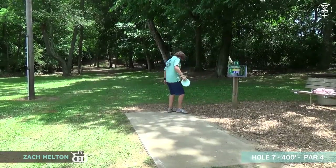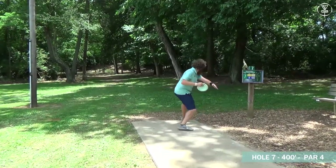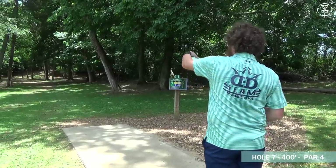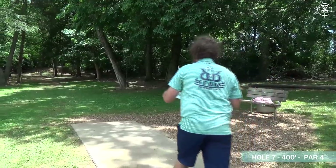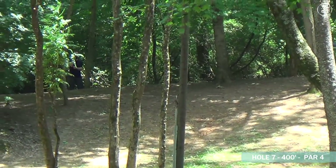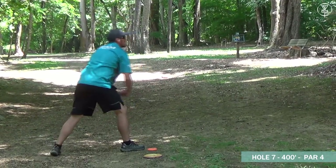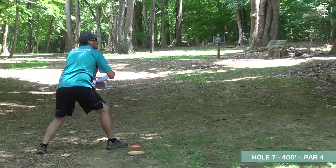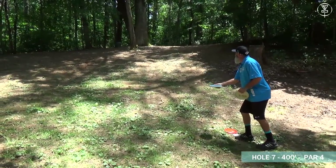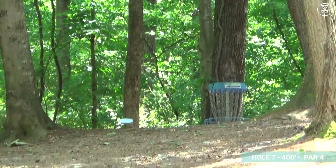Zach is lining up the backhand throw. This is a great hole for a lefty — you can put some hyzer on something understable, let it flip up and ride straight exactly like that. Hit that gap plenty of times. That's a great shot sliding up the hill — he's putting for a two. Matt went a little deeper than he wanted, he's almost over near hole eight's tee pad, but there are some gaps there and he can probably get up and down.